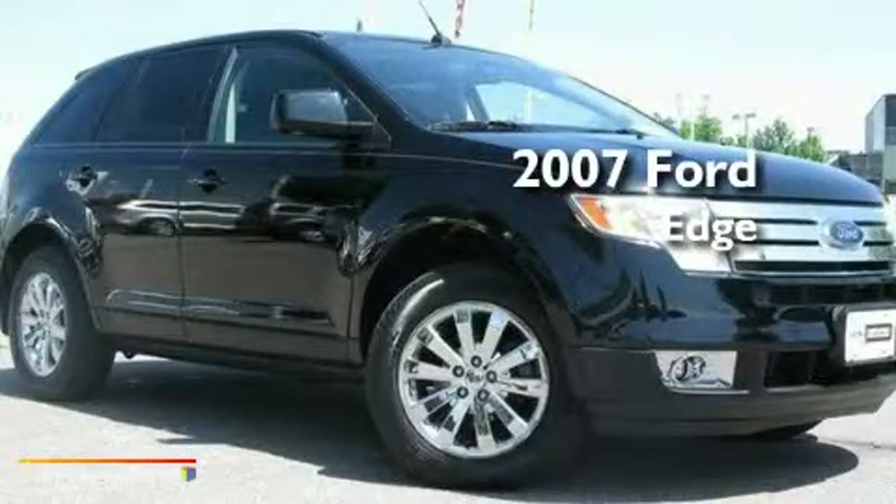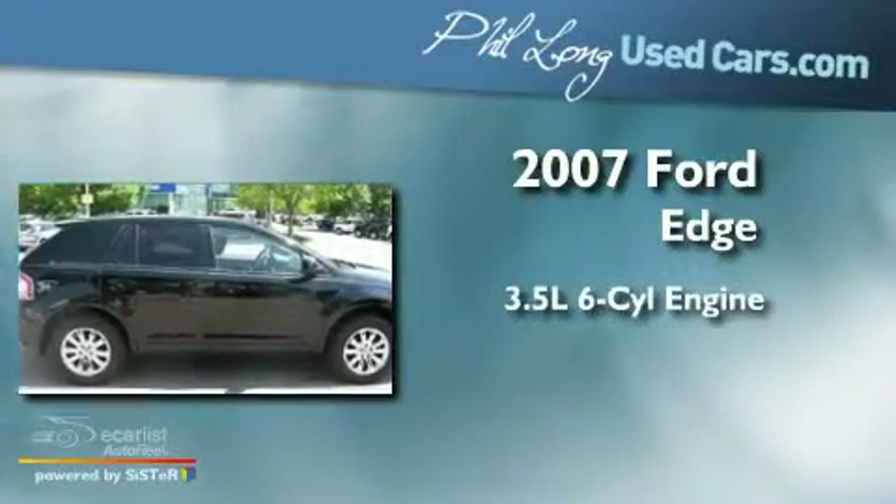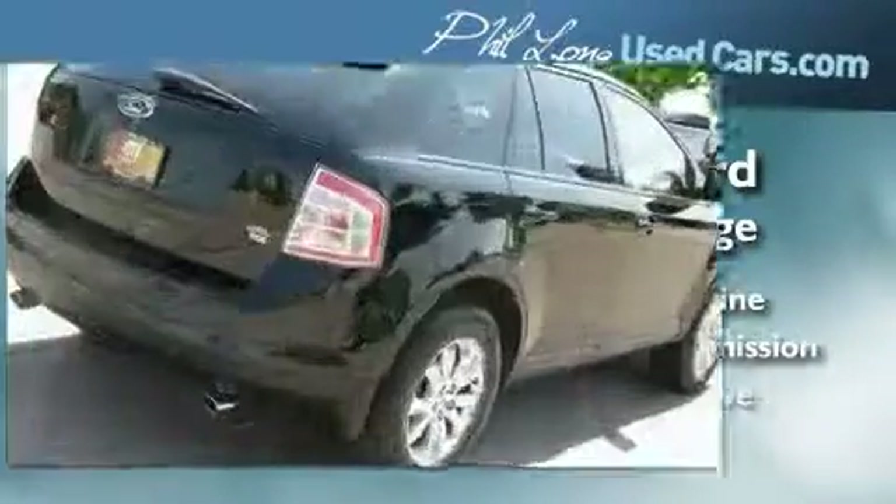This is a certified pre-owned 2007 Ford Edge. It has a 3.5-liter six-cylinder engine, an automatic transmission, and all-wheel drive.